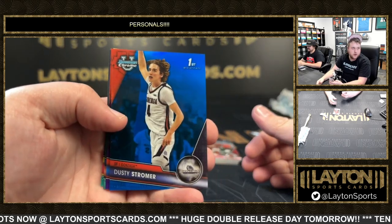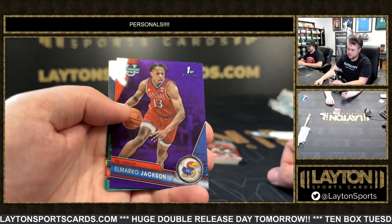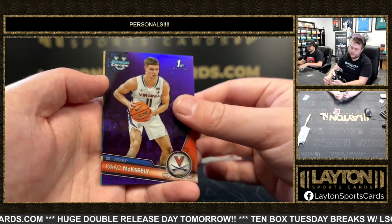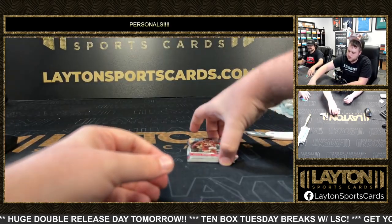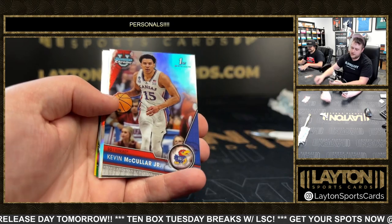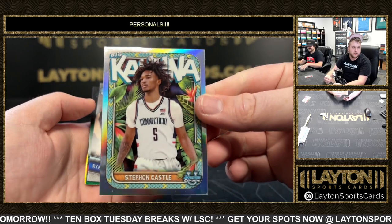Hey, Dusty Stromer 199, Elmarco Jackson 399, 299 Terrence Shannon, 399 Isaac McNeely, and then Deshaun Harris-Smith to 299. Prince Oligbe, first refractor. Georgia Amor, first refractor. First refractor, Kevin McCuller. Then Big Kahuna — Stephan Castle for the UConn Huskies. Love it.